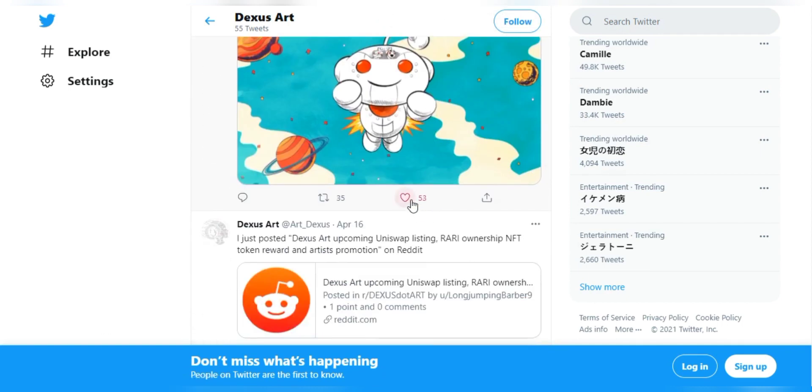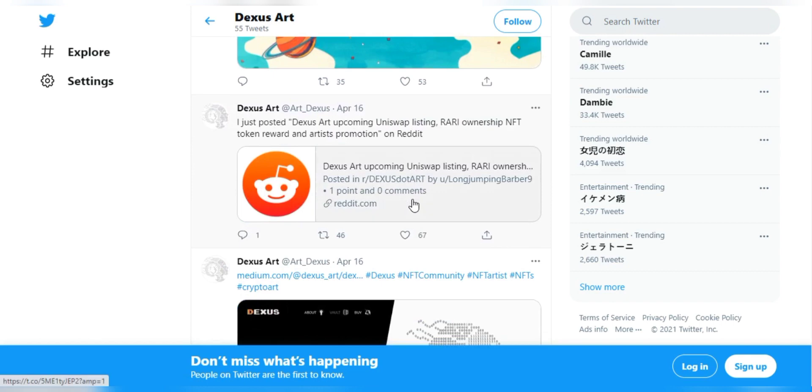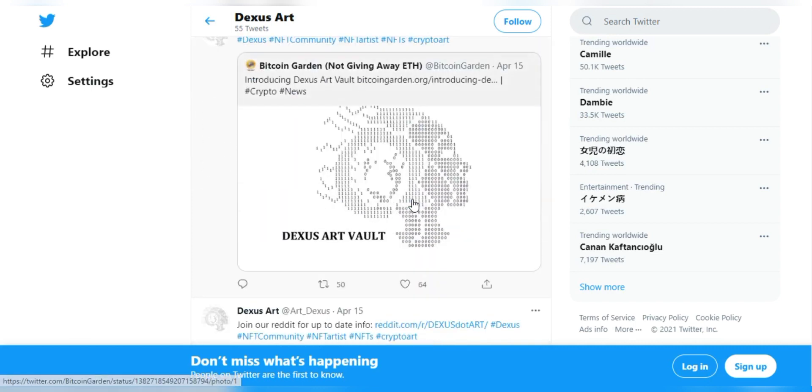About NFTs — NFTs are created when blockchain strings records of cryptographic hash, a set of characters that verifies a set of data to be unique, onto previous records, therefore creating a chain of identifiable data blocks.